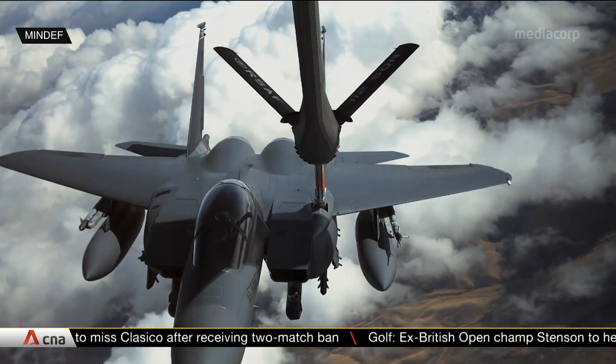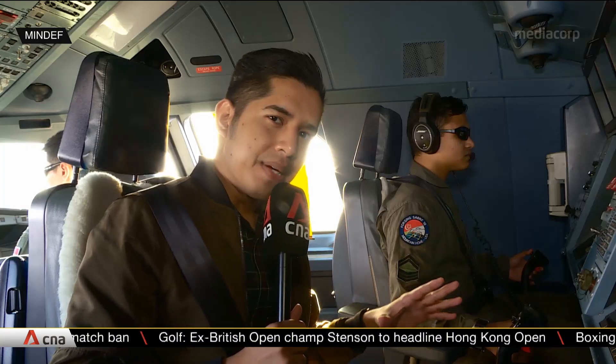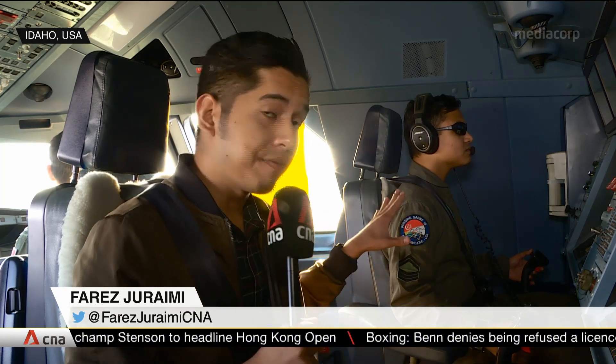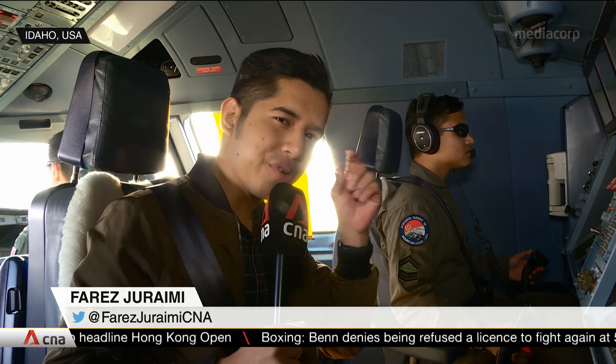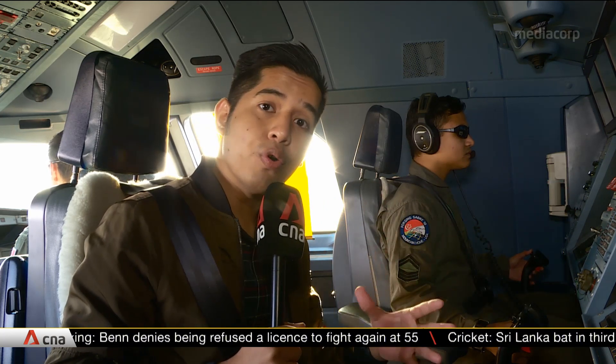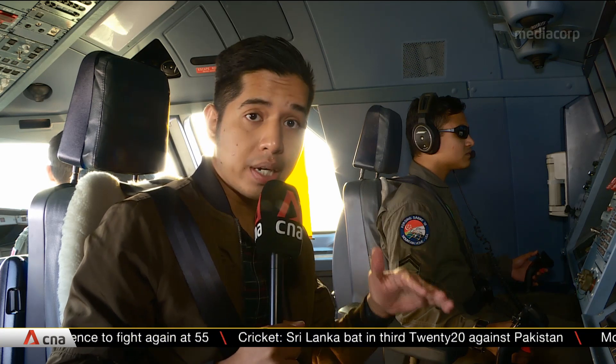The MRTT extends a boom, sending fuel into the fighter jet's receptacle. This is what happens in the cockpit during an air-to-air refueling. Seated next to me is 1st Sergeant Jonathan. He has 3D glasses on, looking at a screen which gives him a realistic view of what's happening outside. The fighter plane will come in from the rear before moving into contact position.